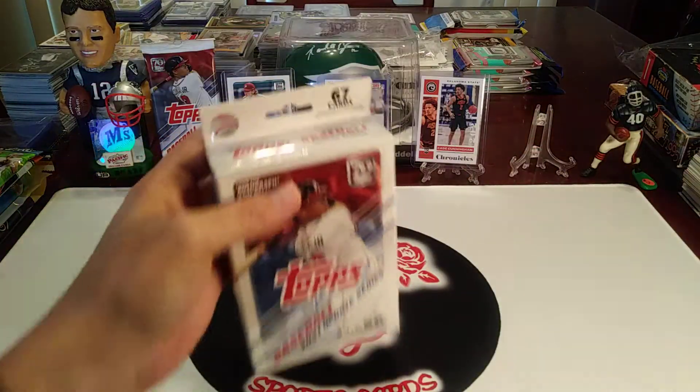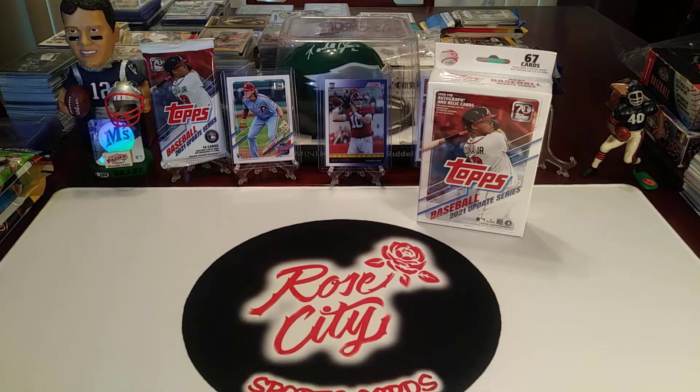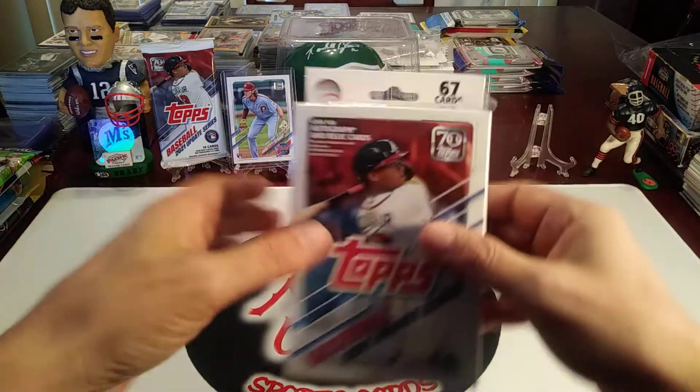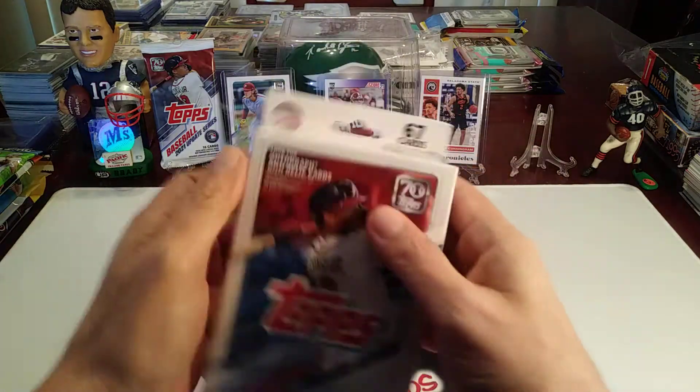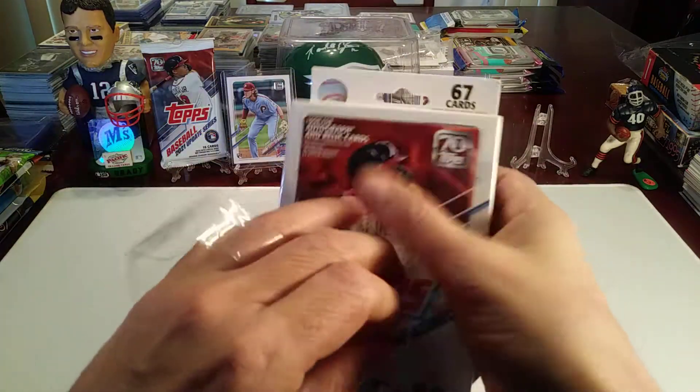Let's see if we can get some good rookies, maybe a numbered card or some kind of a mem or auto hit perhaps. I'm not sure how hard those are to get in the hangers, but I think it does happen occasionally.